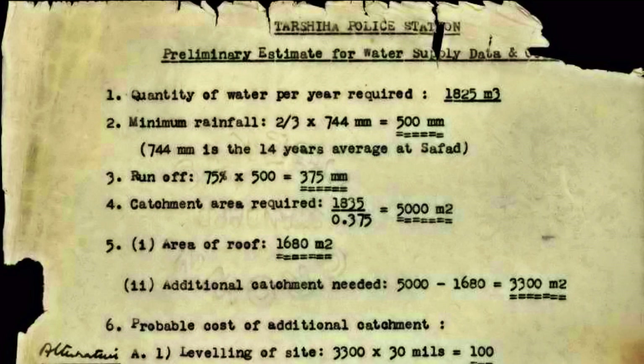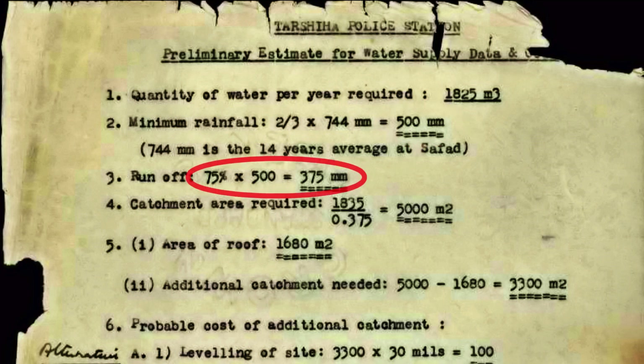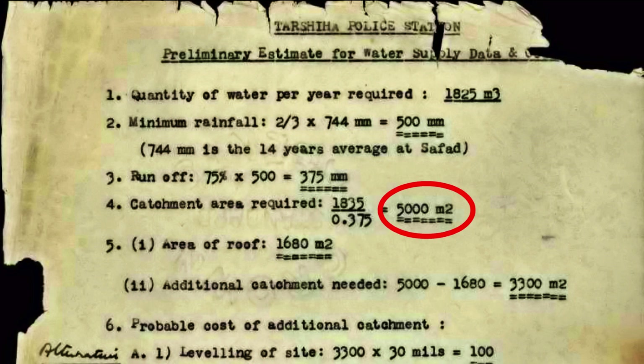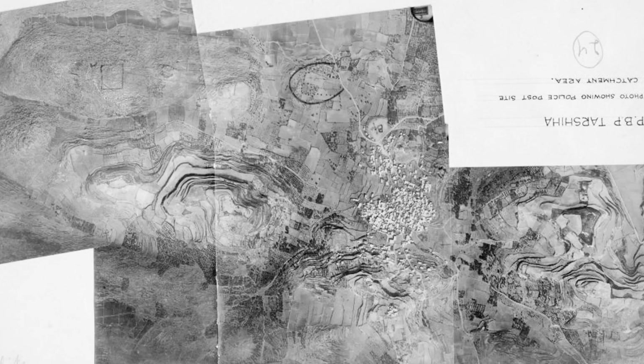They did a meticulous calculation, according to which they needed 1,825 cubic meters of water per year for the station. They knew that the average rainfall in the area was 744 millimeters, assumed 500 as a minimum, considered only 75% for the runoff, and came up with 375 millimeters of useful rain. Dividing the volume needed by the rain height, they got the catchment area required: 5,000 square meters. They searched for a proper spot with a good slope. Here is the result — not with north up.